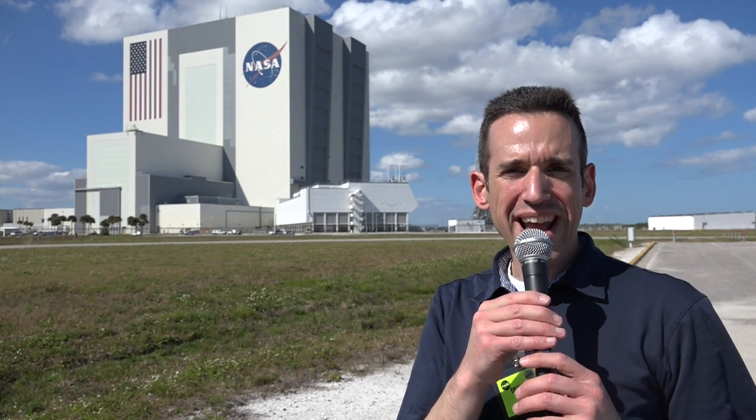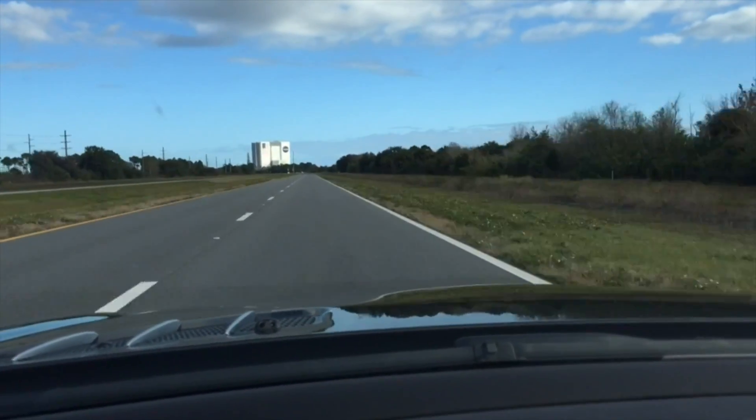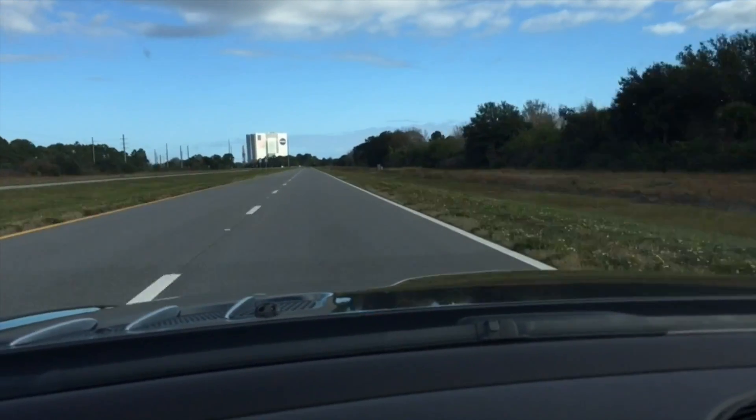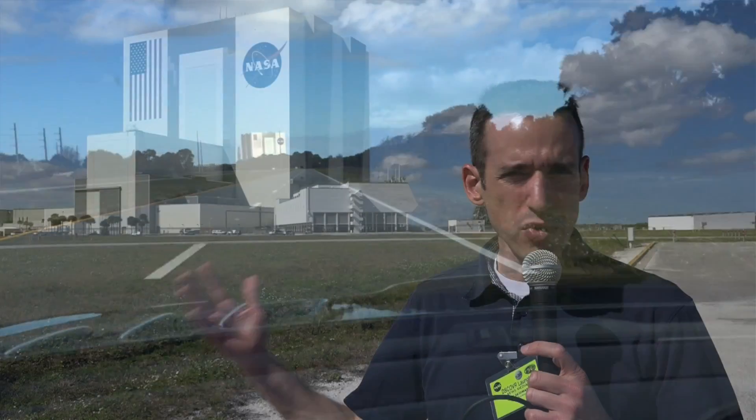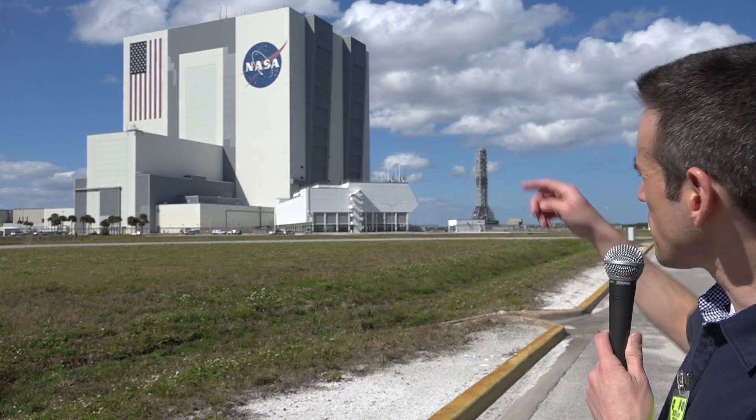Hey everybody, it's Lon Seidman and we are here at the Kennedy Space Center. I want to give you a little tour of what's going on here at the Space Center and some of the things that are changing as a result of the new move to commercial flight and also NASA's new deep space missions that they're working on. Now behind me is the Vehicle Assembly Building.